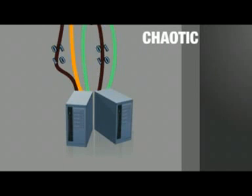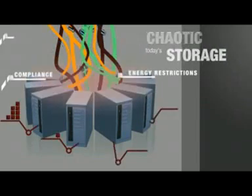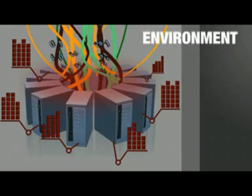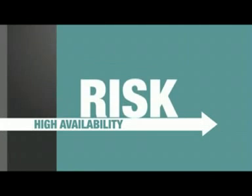Chaotic. It's a word that's often used to describe the demands on today's storage. Everyday demands that challenge the agility, availability, and performance of your information infrastructure as exponential growth creates an environment of unrelenting change. And while growth is the goal, change creates risk.